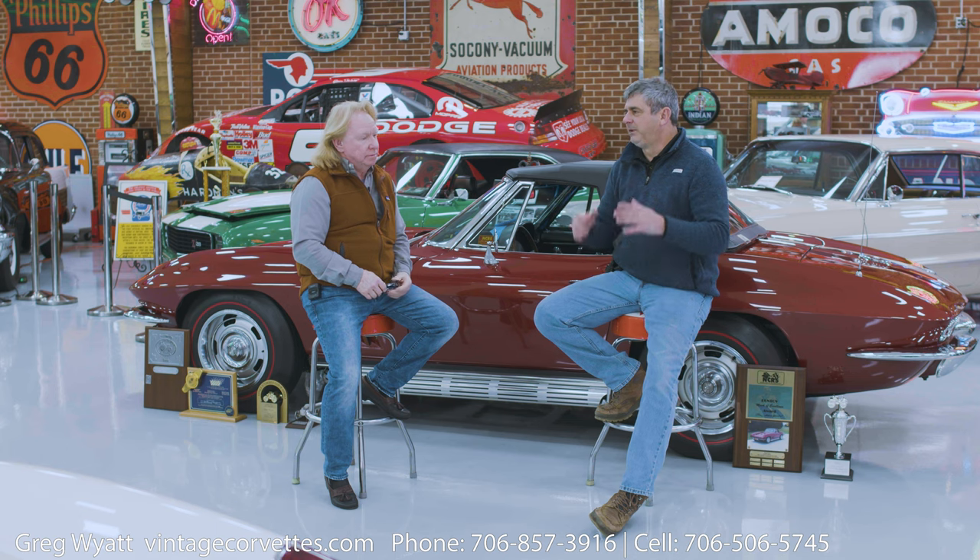Today we wanted to talk about the fact that 90 to 95% of the cars that you sell are sold site-unseen. Basically 95% of my buyers don't come here to look at the cars. And obviously you have a great reputation in this industry, and they know that if you represent the car to be what it is, they have a lot of confidence in you.